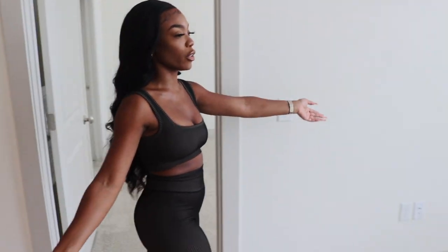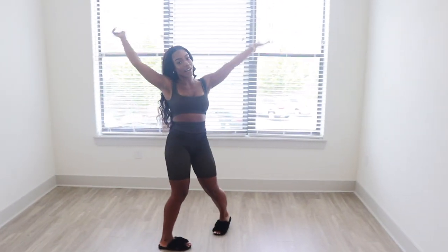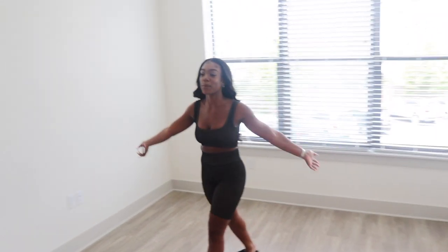The area we're in now is my living room. The lighting is a little crazy because the window is right here, but I have this huge window that brings a ton of daylight into the apartment, which I love.